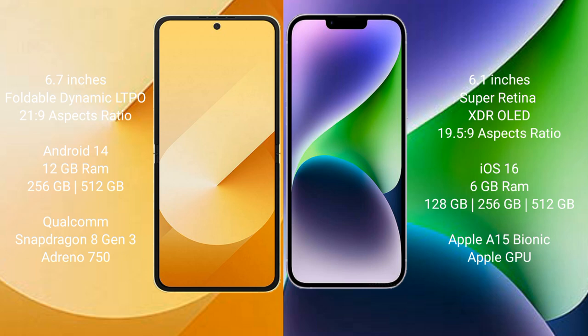The Samsung Galaxy Z Flip 6 runs on the Android 14 operating system. The iPhone 14 runs on iOS 16. The Samsung Galaxy Z Flip 6 comes with 12 GB RAM and 256 GB or 512 GB internal storage, with a Qualcomm Snapdragon 8 Gen 3 processor and Adreno GPU.